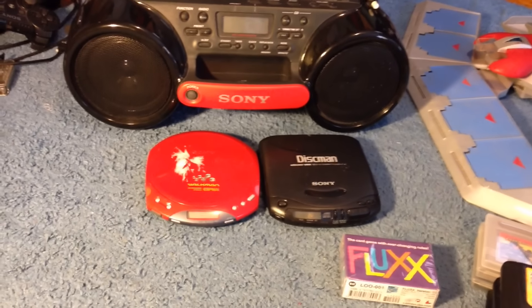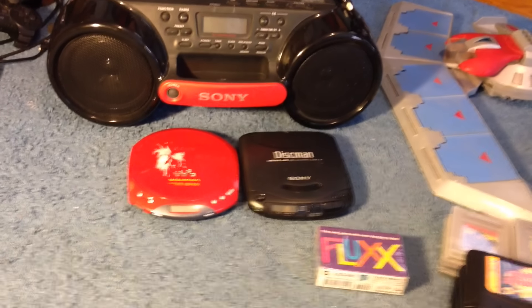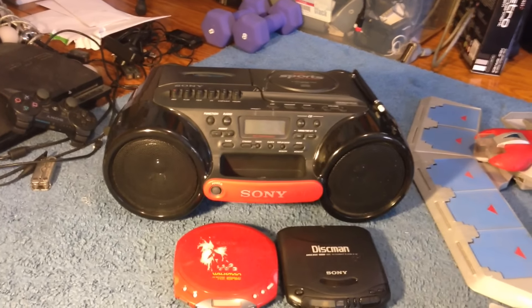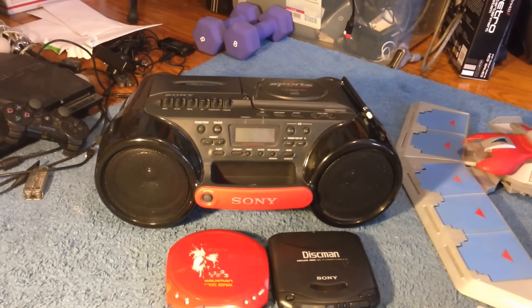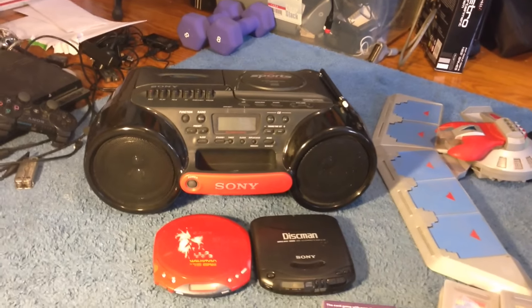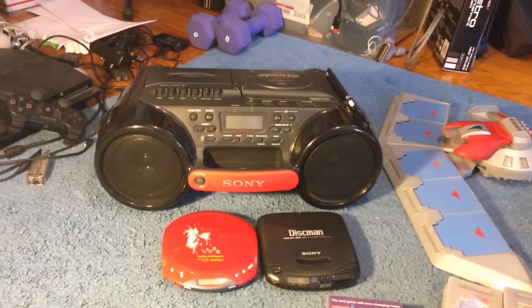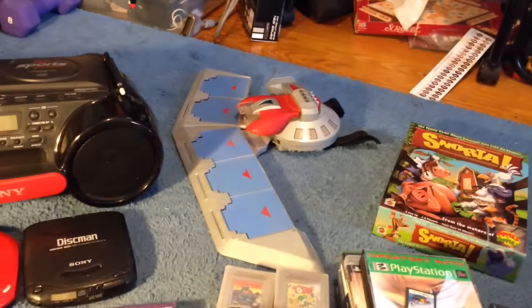Got a couple Sony Walkmans. The one on the right I probably shouldn't have picked up — it's only about $12-$15. The one on the left should get $30-$40. And then I picked up the first boombox I've ever tried to sell. It's a Sony sports model, one of the ones you can put on its side to play music up. I paid $10 for it. I think the lowest it's going on Amazon is like $200, but on eBay it's more of like a $50-$100 one.